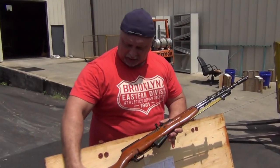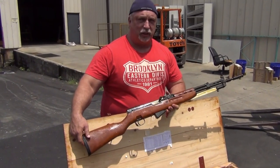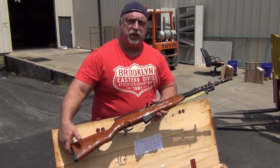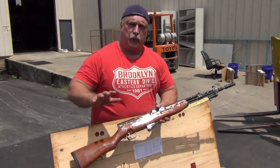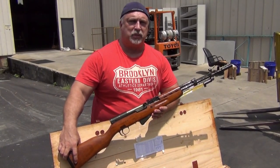Beautiful Yugo SKS's — you don't get a shot at these things anymore. They're going away quickly. A good surplus is hard to find. If you want one, I would encourage you to get it now. We're going to have them up on our site very shortly, so come take a look at the site for the details. Read the description, and as always, check us out at www.classicfirearms.com.